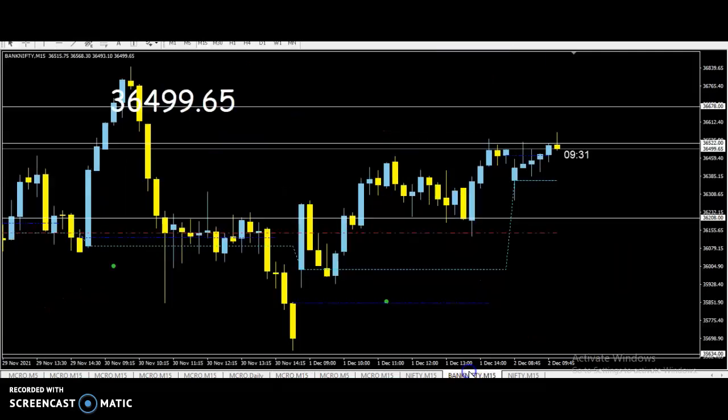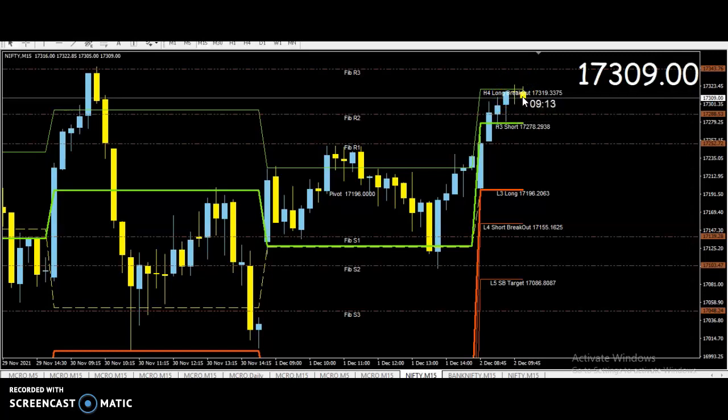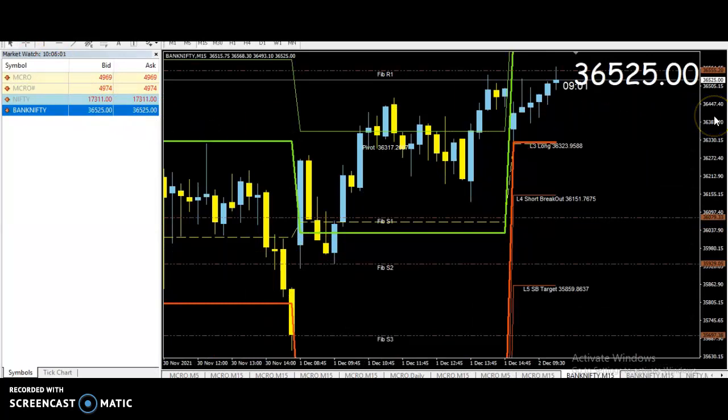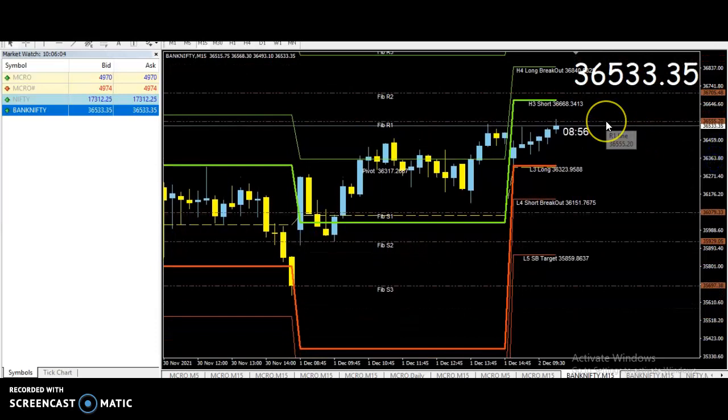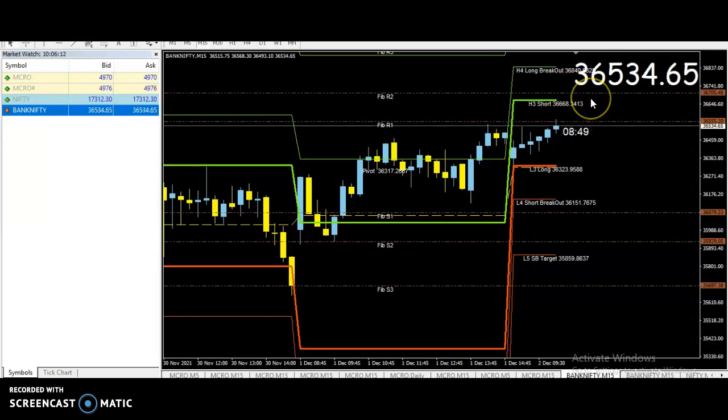Bank Nifty — we try to post the track. Nifty is 15.3. We try to close it. This is the low break — we sell at the low break. Stop loss up 15.5. Bank Nifty 36.6 — close the track. We buy. The track can break — sell if you have doubt.